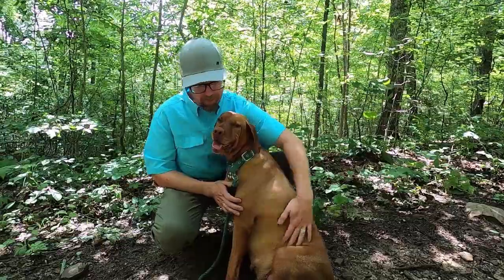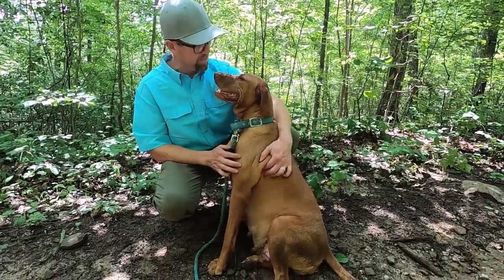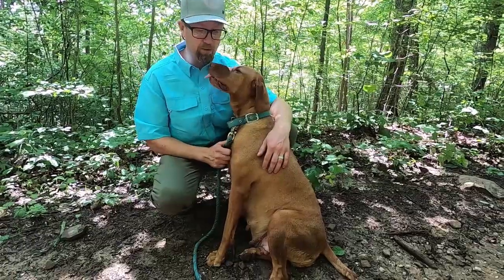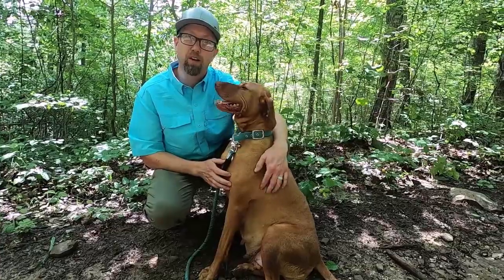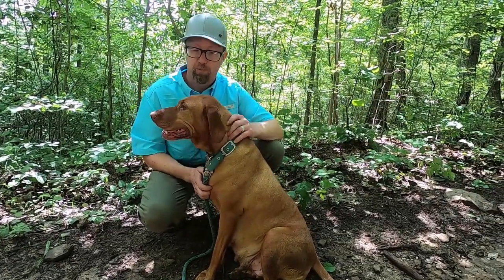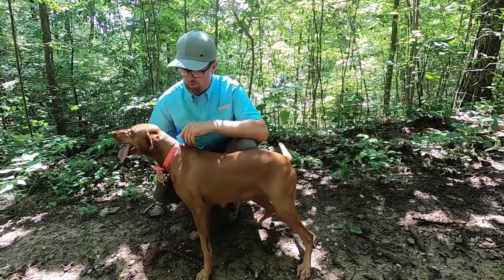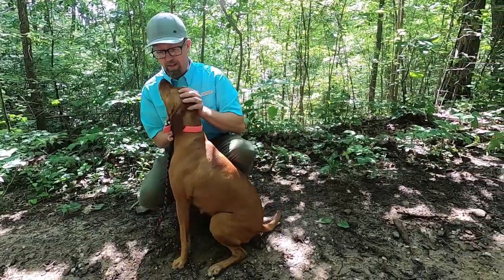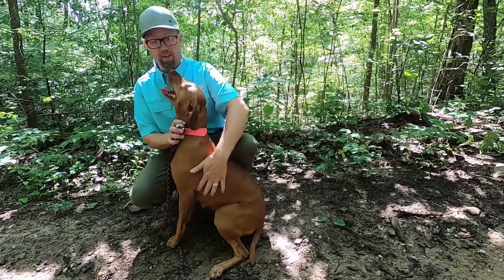You've got some dirt on you but you're still pretty — we still love you. That's a little bit about Brook. We'll go get our next one and do a quick video with her.